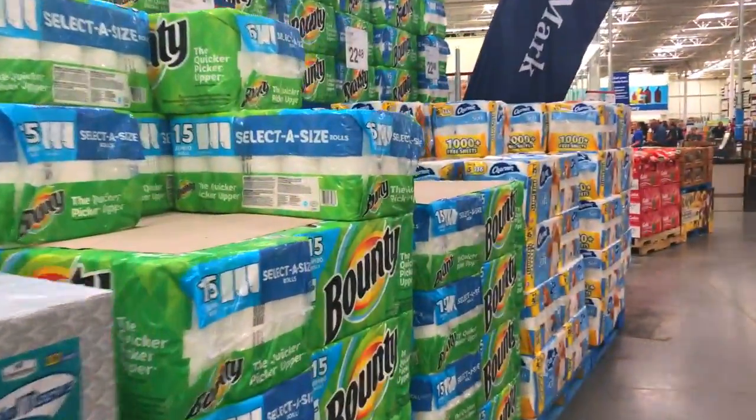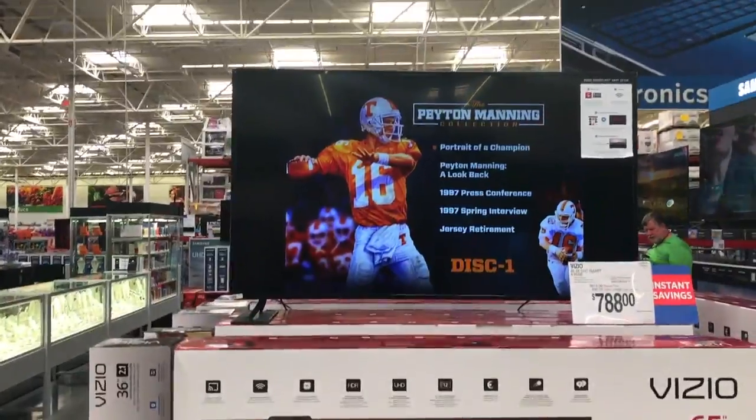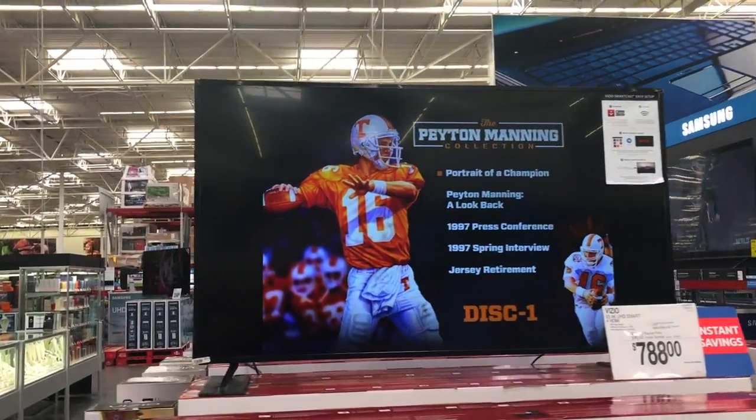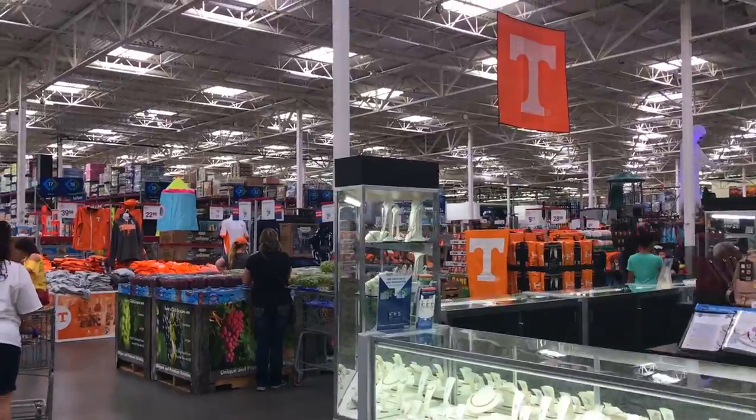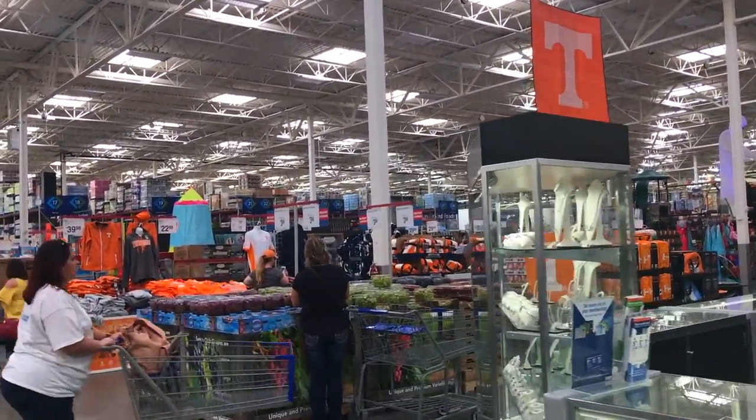They've got savings on paper towels and toilet paper. Moving on — if you can't tell we're in Tennessee by the TV screens, just look at all the orange over here. They love their team!